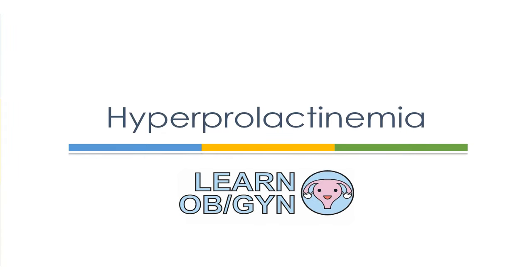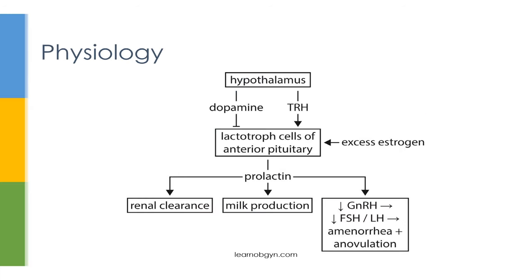Hello and welcome to this lecture on hyperprolactinemia. In this lecture, we'll be going over the various causes of increased prolactin and will give a specific focus on prolactinomas. Before we go into any details about specific conditions, let's quickly give a review of the physiology of prolactin.